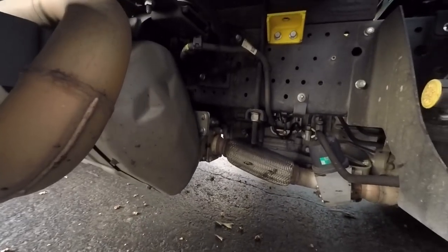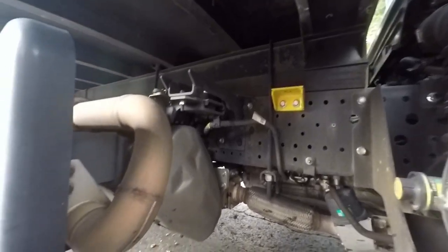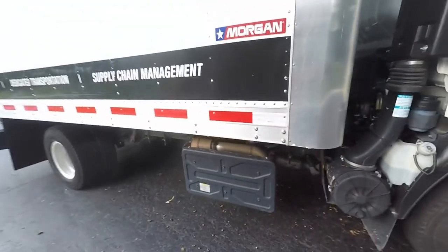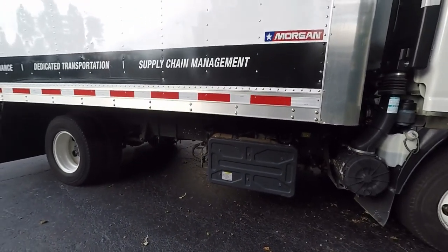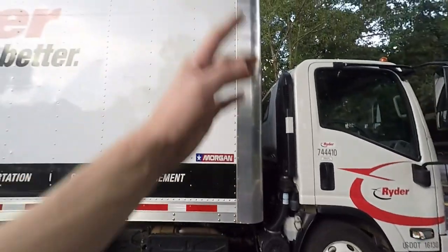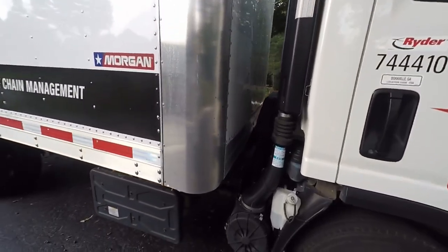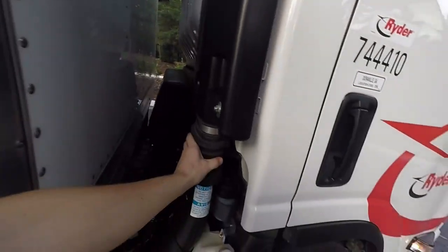I believe this is a five-speed transmission and it shifts pretty good. This is hydraulic brakes. That emission system takes up a good portion of the frame rails, so if you're an upfitter needing that space, it's pretty much counted out unless you plan on doing a stack-style system.